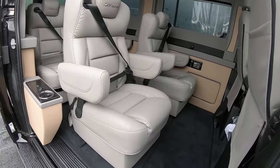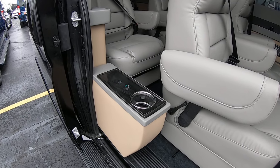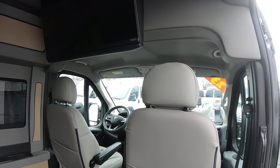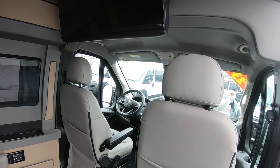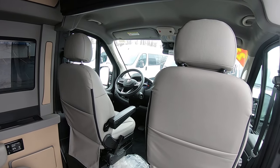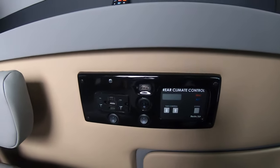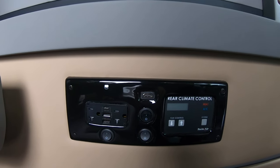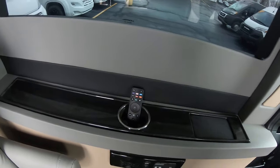Inside you have four captain's chairs that slide forward and backwards, recline, and swivel. Each seat has a built-in cup holder and USB charging port. You have a 32-inch Vizio smart TV so you can stream all your content — Hulu, Netflix, whatever you use. It does have 4G LTE built in. There are two wall outlets, USBs, and HDMIs — if you want to hook up a gaming system, you can hook it right up here. You've also got rear HVAC controls and cup holders.